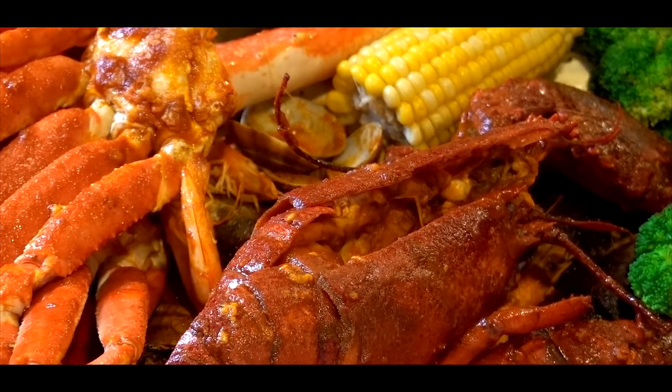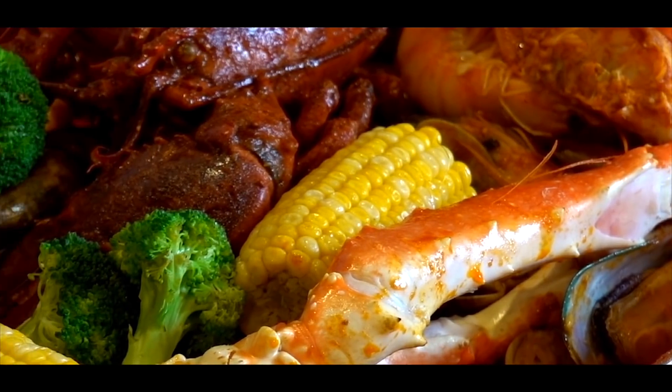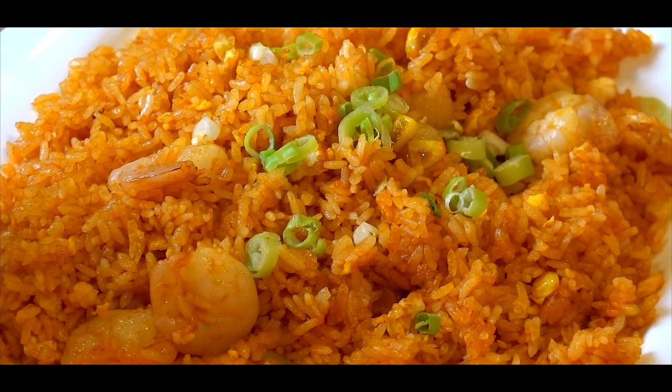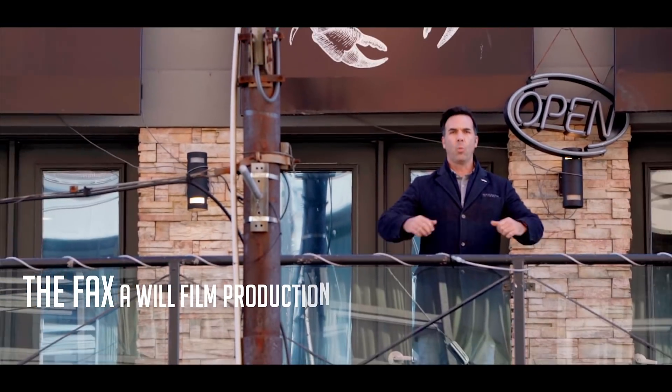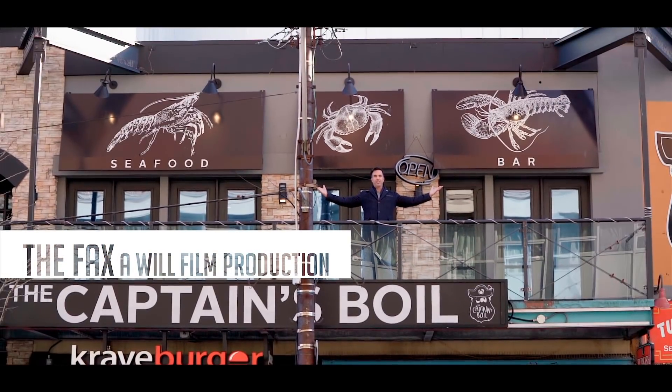Hey guys, welcome to The Facts. I am your host Shane Anderson and if you are looking for a unique and flavorful seafood dining experience here in Halifax, we got you covered. Downtown Spring Garden, we're about to go inside. This is gonna get messy. Welcome to Captain Boyle.